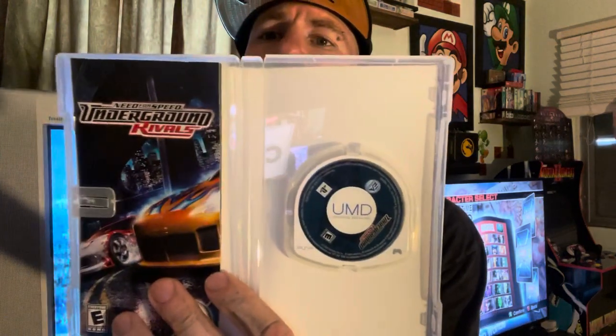Next up I only got one game at the Salvation Army. I can't pass up any Need for Speed — I always pick it up. This is a PSP game. I'm going to be doing a PSP video pretty soon. It's a super clean copy of Need for Speed Rivals on PSP. Happy to pick that up.